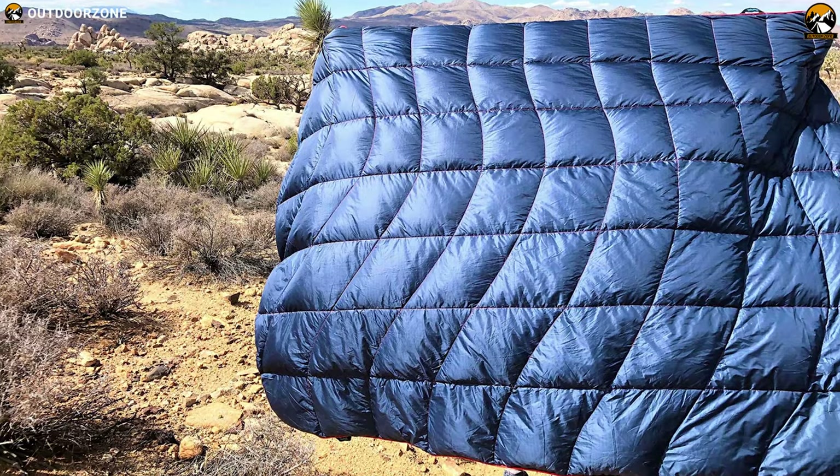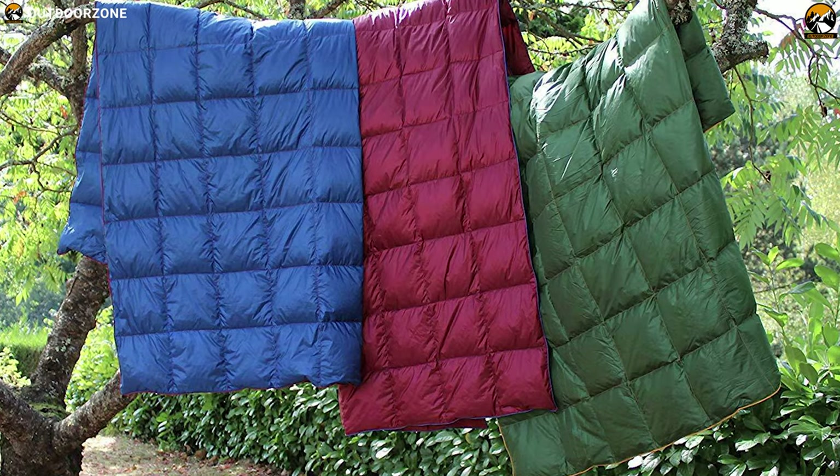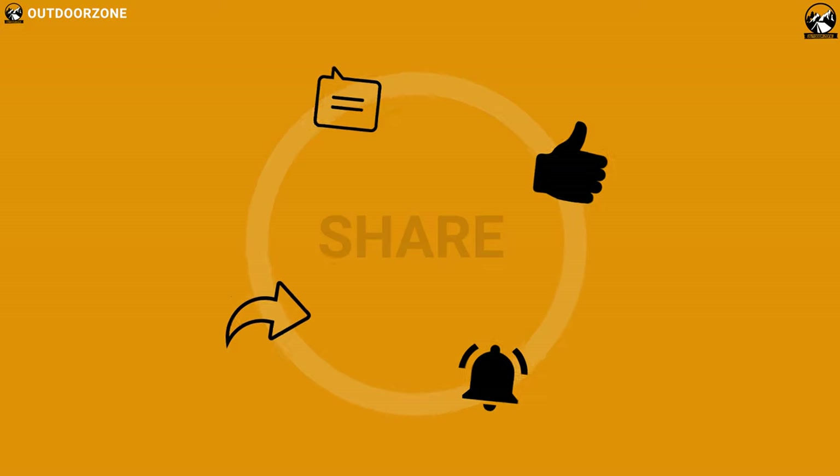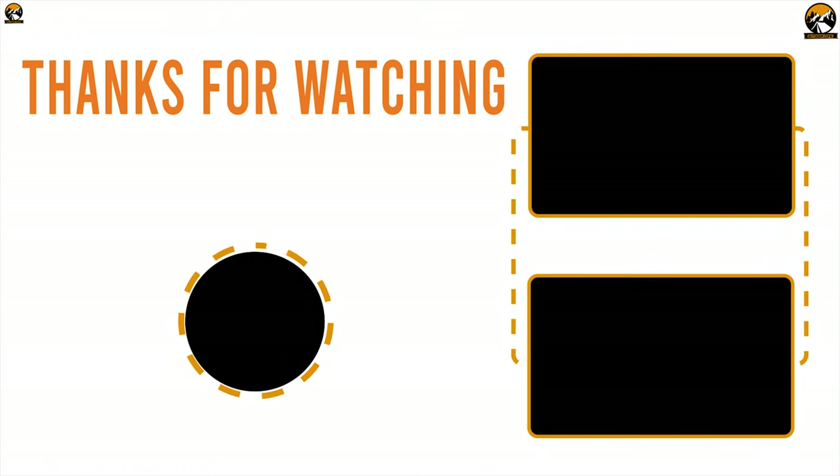So that was all about the best seven camping blankets for you. Like, comment, and share with your friends if you found this video helpful. And do subscribe to our channel if you want to see more videos like this on your feed.